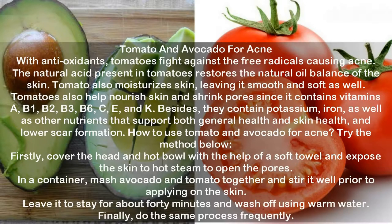Tomato and Avocado for Acne. Tomatoes fight against free radicals causing acne due to their antioxidants. The natural acid in tomatoes restores the skin's natural oil balance, and tomatoes also moisturize the skin, leaving it smooth and soft. They nourish skin and shrink pores since they contain vitamins A, B1, B2, B3, B6, C, E, and K, as well as potassium, iron, and other nutrients that support skin health and lower scar formation. To use: cover your head over a hot bowl with a towel and expose the skin to hot steam to open the pores. Mash avocado and tomato together in a container, stir well, and apply on the skin. Leave it for about 40 minutes, wash off with warm water, and repeat the process frequently.